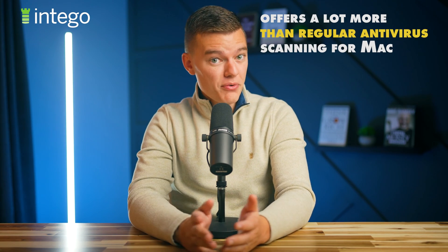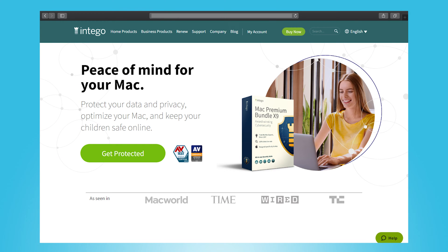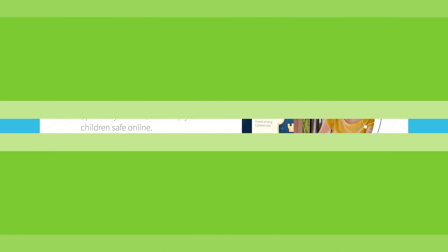Intego offers a lot more than just regular antivirus scanning for your Mac, and it actually comes with a whole range of security and Mac optimization tools. As I own multiple Mac devices, I wanted to test out Intego on all of my devices to see how good it actually is in practice versus what the company claims it can do.